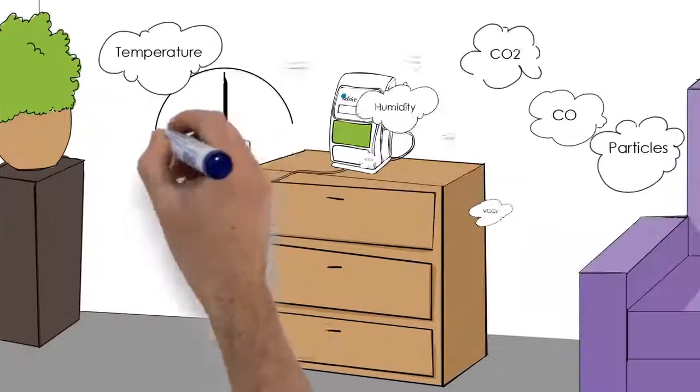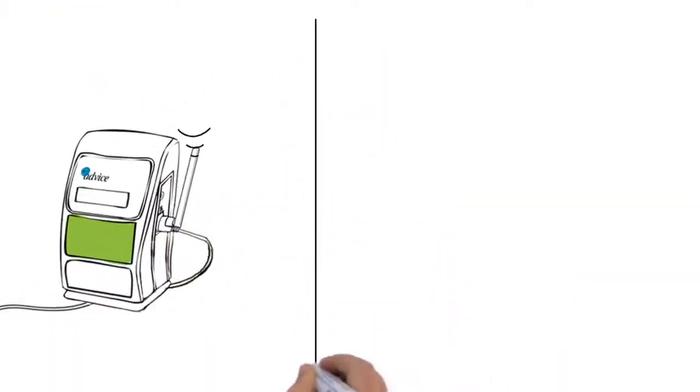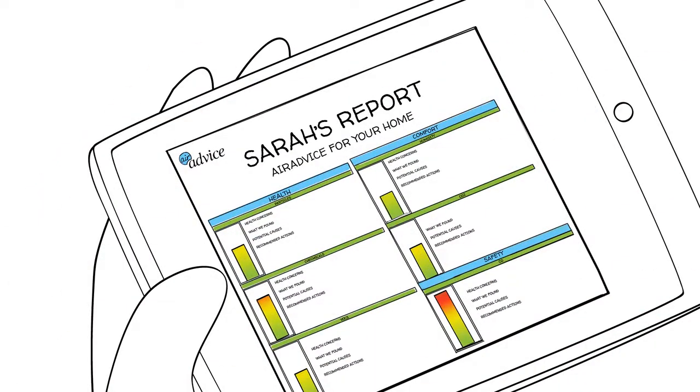While I'm working, the monitor takes about 30 minutes to collect all of its data, which it then sends to the AirAdvice servers using its built-in cellular modem. AirAdvice then analyzes the data, creates a report, and emails it to me while I'm still there at the home.